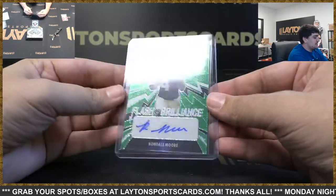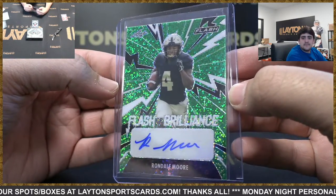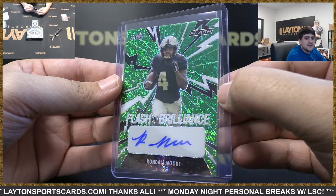And we've got Flash of Brilliance green auto — Rondale Moore, Cardinals rookie, numbered 20 of 25. It's been looking solid for the birds.